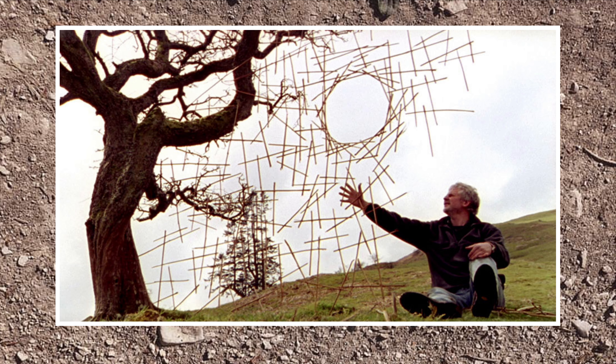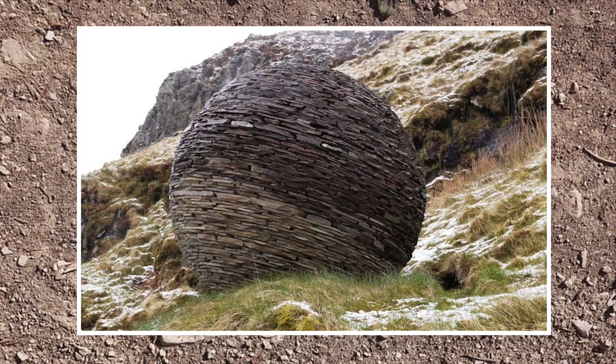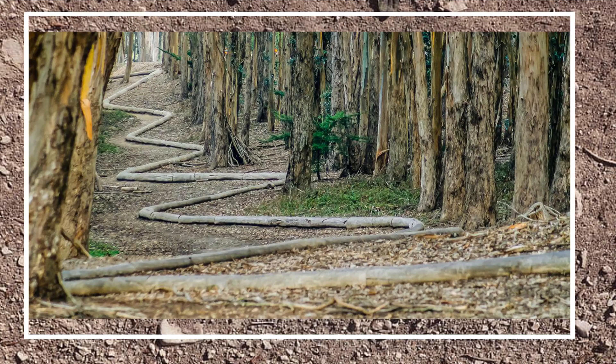He also does some really cool rock stacking and balances things. He's really investing a lot of time into something that only he gets to enjoy in person. Sometimes they don't even work out. He has to use what is already available — he doesn't bring his favorite rocks to go to the creek to make a sculpture. He goes to the place that he wants to make something and he uses what's already there. And sometimes it works, sometimes it doesn't really work out.